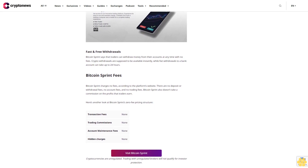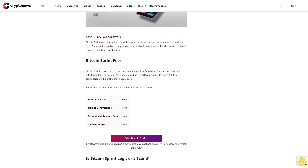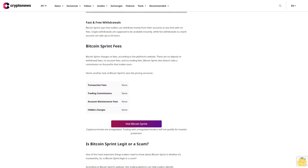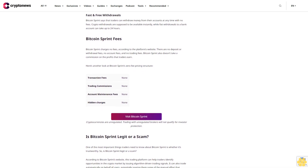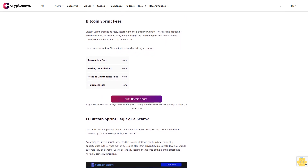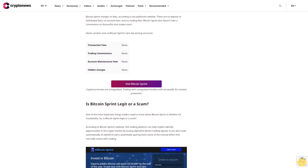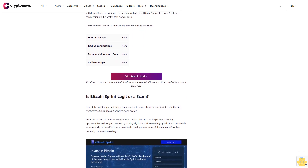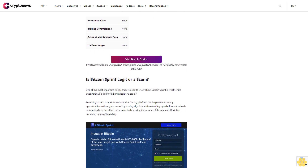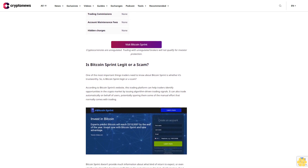Is Bitcoin Sprint legit or a scam? This trading platform can help traders identify opportunities in the crypto market by issuing algorithm-driven trading signals. It can also trade automatically on behalf of users, potentially sparing them some of the manual effort that normally comes with trading. Bitcoin Sprint doesn't provide much information about what kind of return to expect or whether its algorithm has been profitable in the past. However, this lack of performance information is common among auto crypto trading platforms, as giving up too much could reveal proprietary details about how the algorithm works.